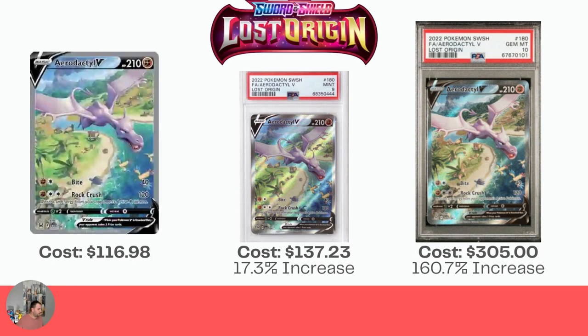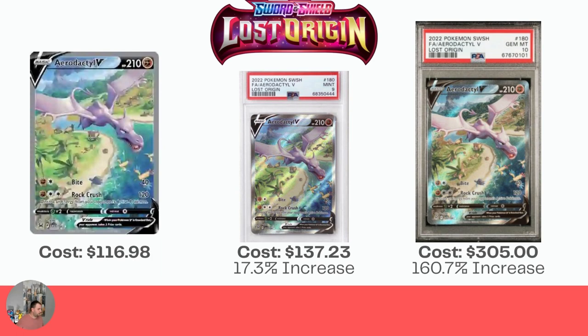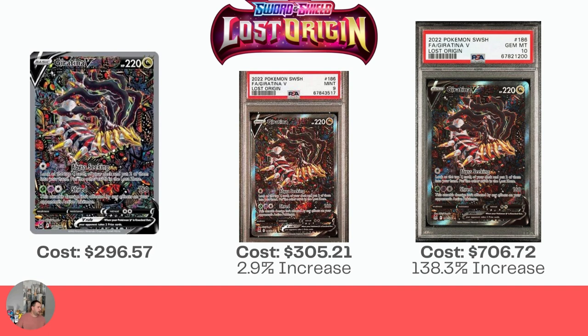Lost Origin has two. We have the Aerodactyl V at $116.98 raw, $137.23 for the Mint 9 — barely covering your grading fee at a 17.3% increase. And the Gem Mint 10 is $305, again a 160.7% increase. The last Lost Origin card is the Giratina V — this one is beautiful at $296.57 raw. A very small increase of 2.9% for the Mint 9. And then a 138.3% increase for the Gem Mint 10, sitting at $706.72, which is very nice.